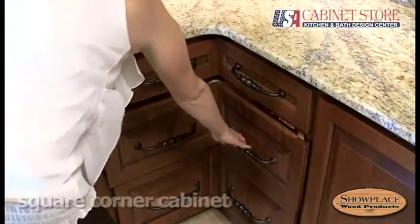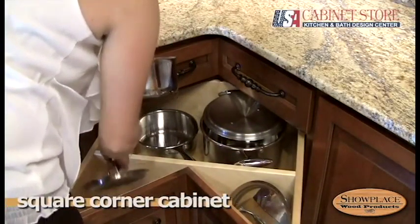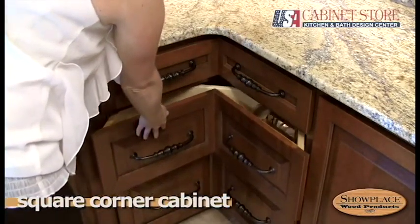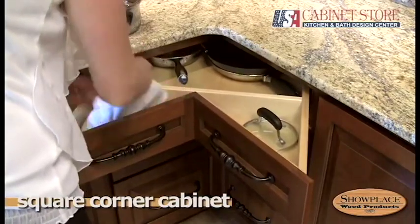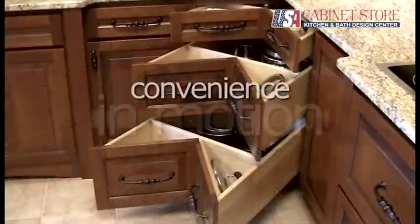As you can see, there are lots of smart and creative ways to make your new Showplace kitchen a more efficient and convenient place. What we've shown here are just a few of the many ways. Showplace interior accessories put convenience in motion.